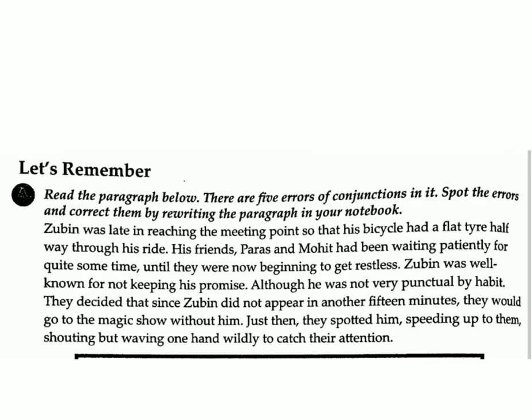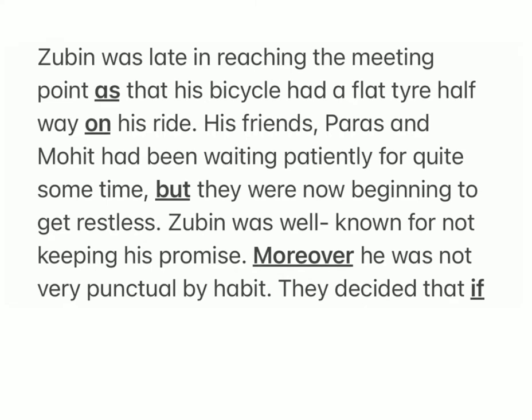Exercise A: Read the paragraph below. There are five errors of conjunctions in it. Spot the errors and correct them by rewriting the paragraph in your notebook. Zubin was late in reaching the meeting point as his bicycle had a flat tire halfway on his ride.